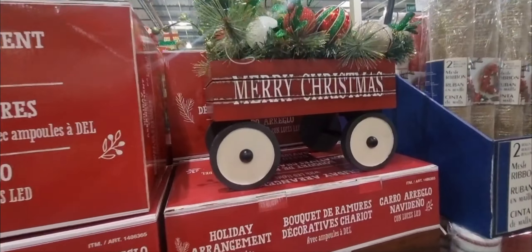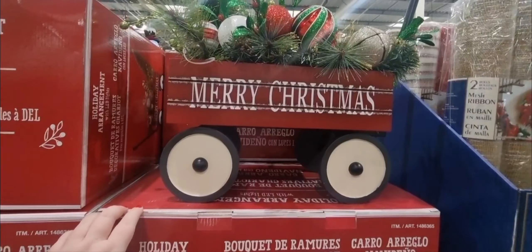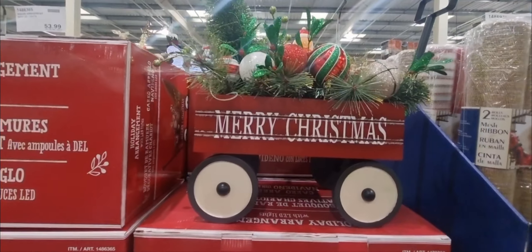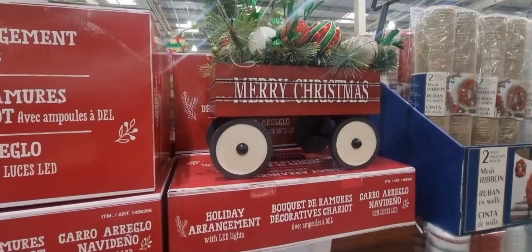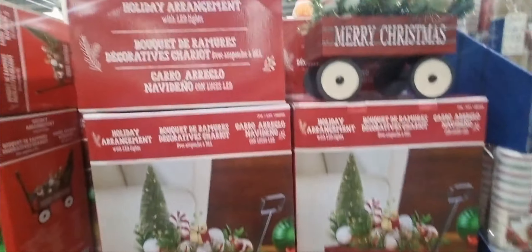And then they've also got this, which I think is my favourite — this is a holiday wagon, a Merry Christmas wagon with some baubles and a Christmas tree. That's really nice. It is $64.78. That's it out of the box, and that's it in the box — they're really pretty.